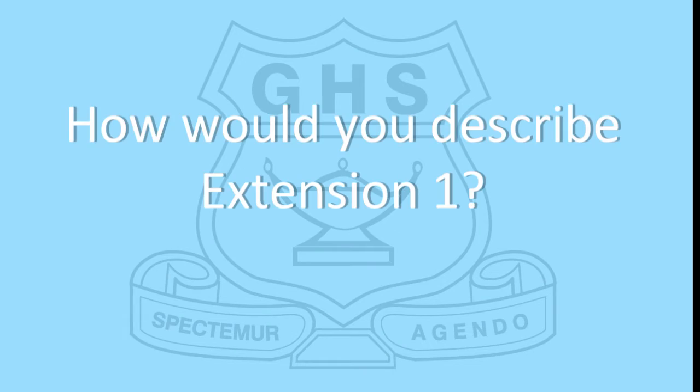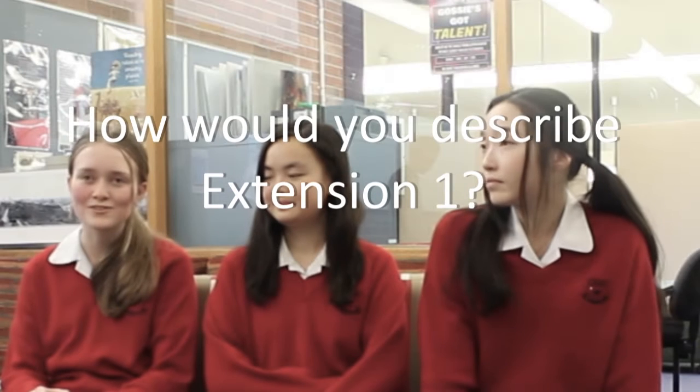How would you describe the Extension One course? Overall, I found it really thought-provoking and insightful. It's been interesting to look at texts through lots of different perspectives and going really deep with that.